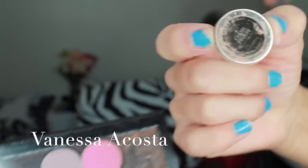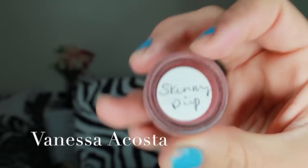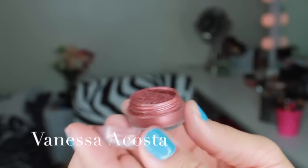I will be using Makeup Geek's Creme Brulee eyeshadow to deposit into the creases of our eye. This is going to work as a transition color. Next is the main star of the show — this is Skinny Dip pigment by Still Glamorous Cosmetics.